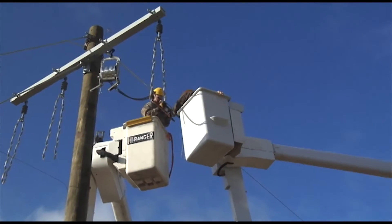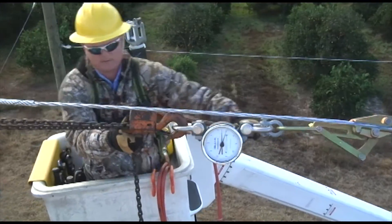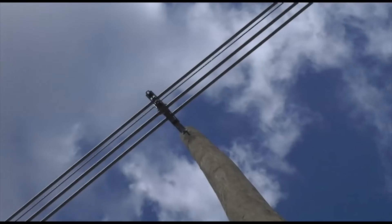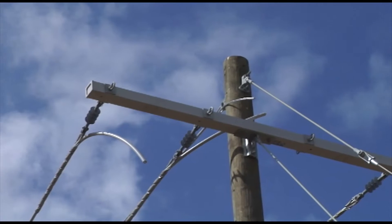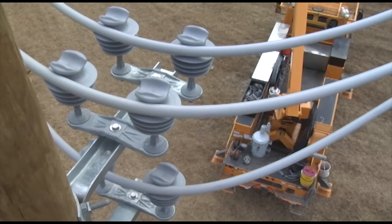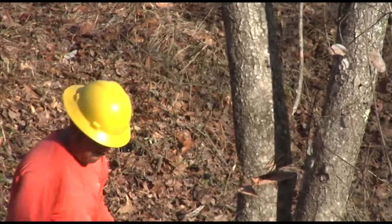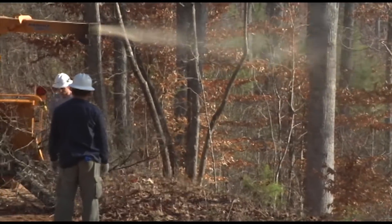But the community isn't the only beneficiary of the system's design — the utility benefits as well. Your tree trimming budget may be dramatically reduced. Because we use a 14-inch bracket instead of an 8-foot crossarm, your trimming is reduced by nearly 7 feet on the sides. And because the conductor is covered, you may be able to reduce your trimming cycle. Some utilities cut vegetation management costs by an amazing 80%.